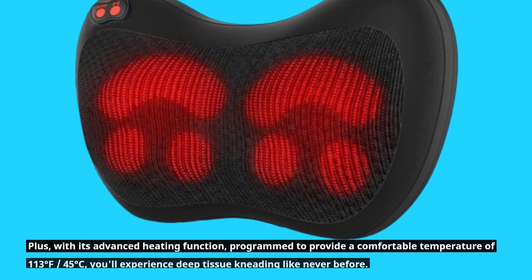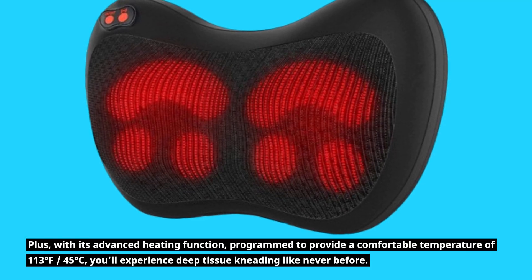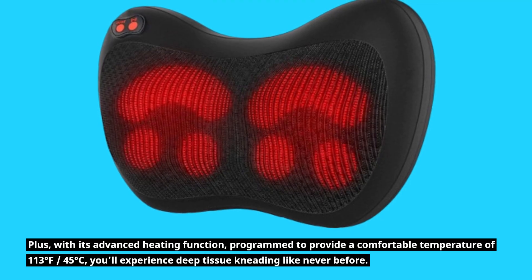Plus, with its advanced heating function, programmed to provide a comfortable temperature of 113 degrees Fahrenheit — 45 degrees Celsius — you'll experience deep-tissue kneading like never before.